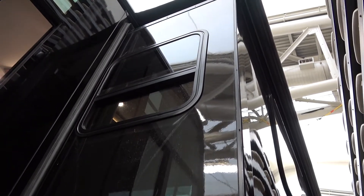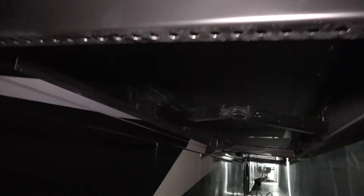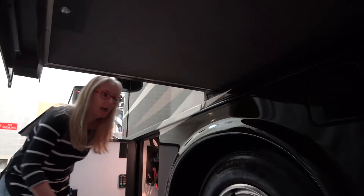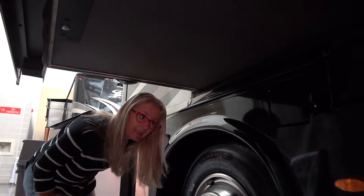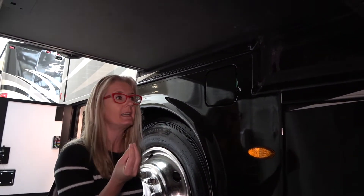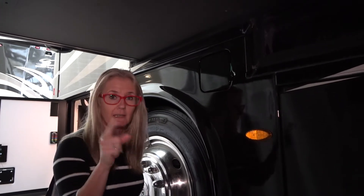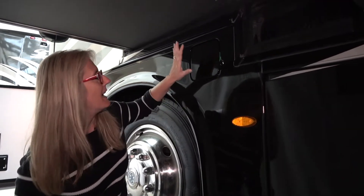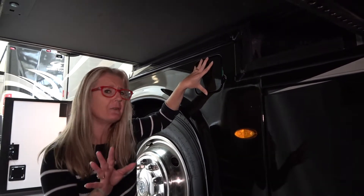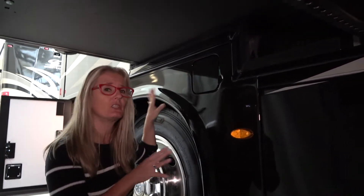The super slide uses an electric rack and pinion with cog wheel system mechanism to pull it in and out. This is a super heavy slide and that, they tell me, is a very good strong mechanism. They do now have a fuel fill on both sides of the coach — other coaches have done that before but I think it's new to Newmar.